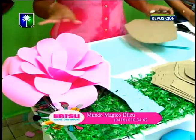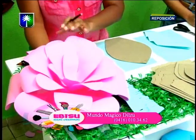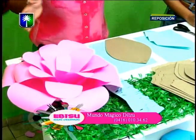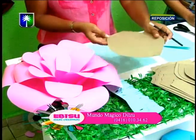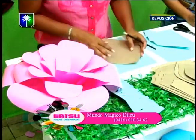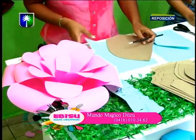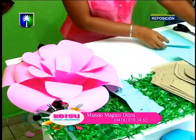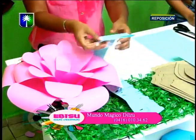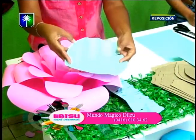Continuamos. Aquí ya pueden observar que colocamos todas las capas de cartulina, de pétalos. Este viene siendo el molde para la hoja, aunque tenemos otros moldes también. Aquí ya lo marqué y lo vamos a recortar. Sin embargo, aquí podemos observar que ya lo traje recortado. Es que la edición es magia.